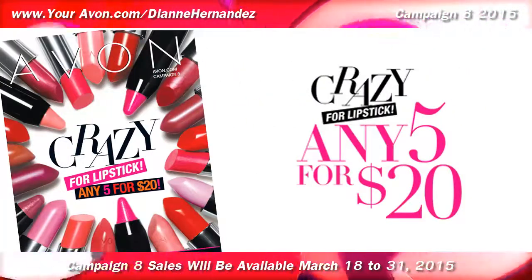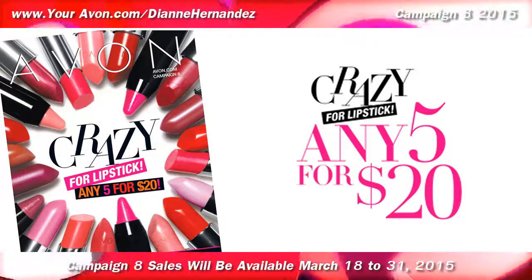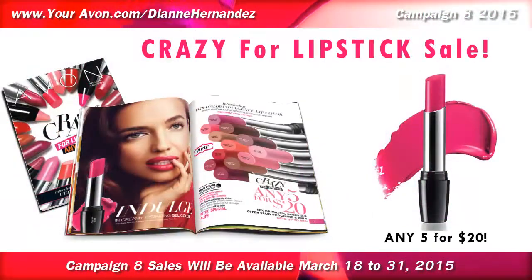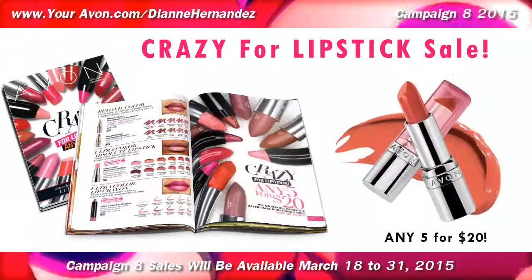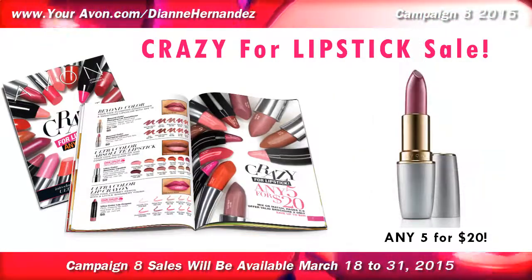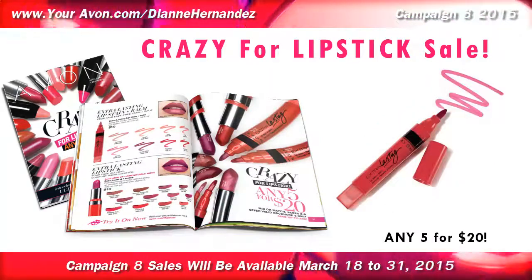Avon goes crazy for lipstick, and in Campaign 8 you can pick up 5 lipsticks for $20 — and with a sale like that, it's crazy to pass up. With over 130 shades, Avon has a great selection of lipsticks to choose from, all found on pages 3-9. You can mix and match or stock up on your one favorite, but lipsticks must be ordered in increments of 5 to get in on this special offer.